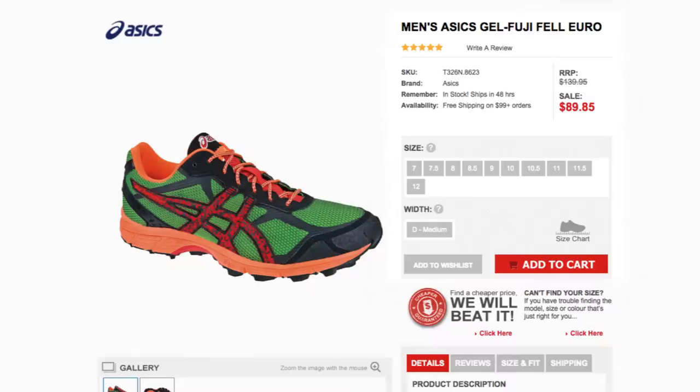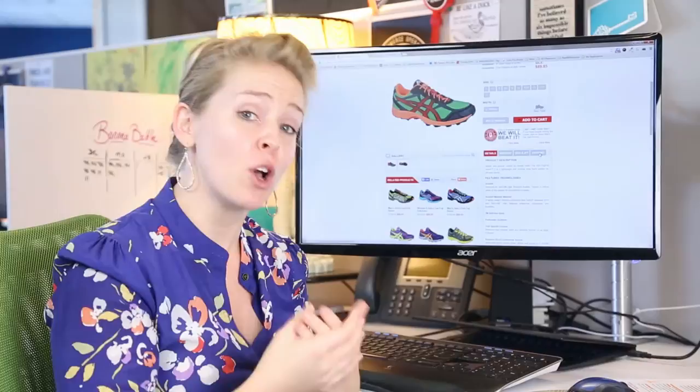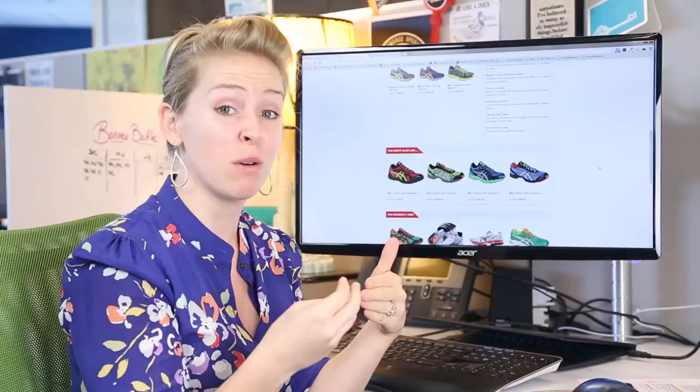Moving down to get more information, they guide me through the page: details, reviews, size and fit, and even shipping information. Really lovely, keeping me engaged. And if I don't find what I need on this product page, I've got more — I'm actually guided through to related products or products I may like, so I can continue going.